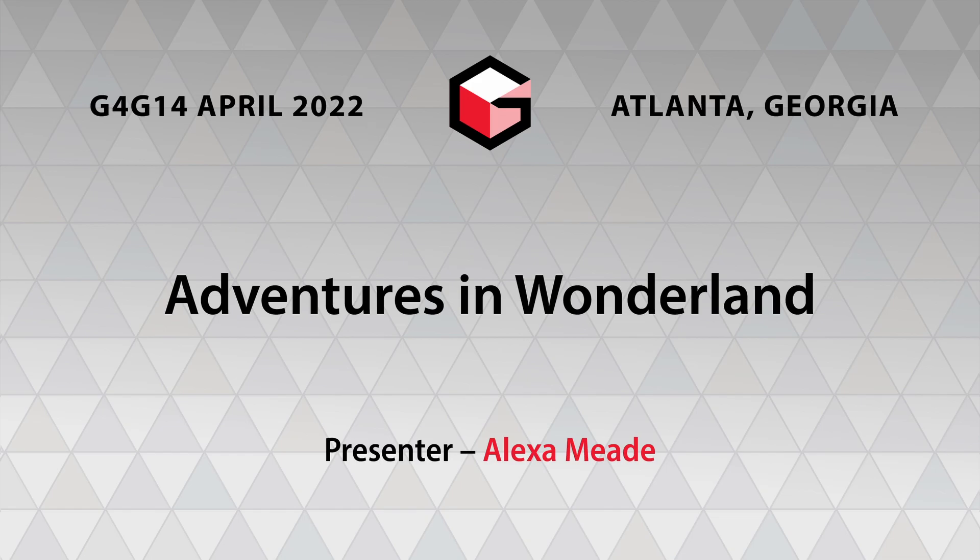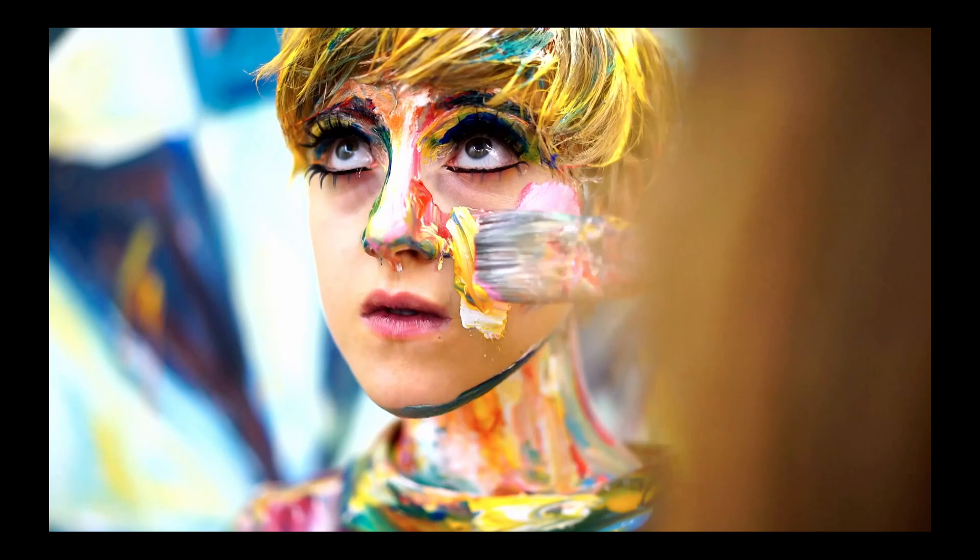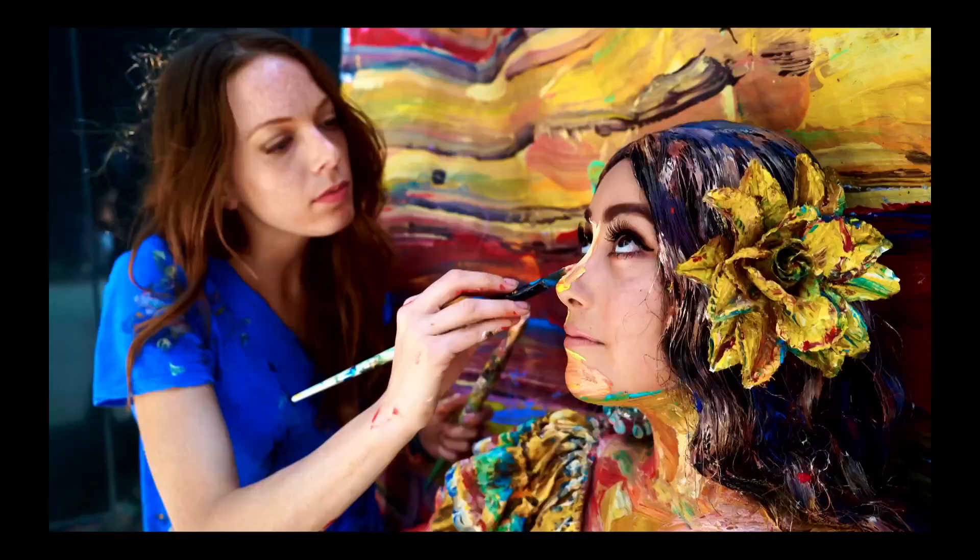Hello everyone. My name is Alexa and I paint on people. I turn them into what looks like a two-dimensional painting. So this is just paint, a brush, and a human to create this illusion.